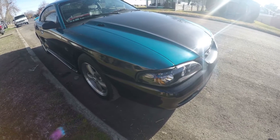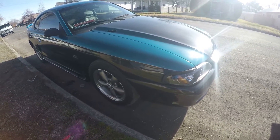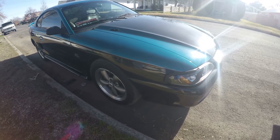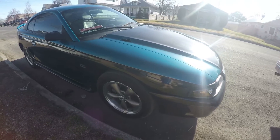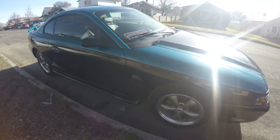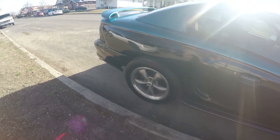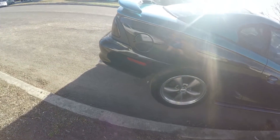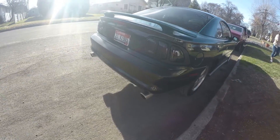Hey guys, what's going on? Today we're taking a look at my girlfriend's new 1995 Ford Mustang. We got this car back in December and we tried to make a video of it, but the lighting wasn't very good and I sat down to edit it and just none of the footage looked very good, so I decided to just wait till it warmed up to do a video.